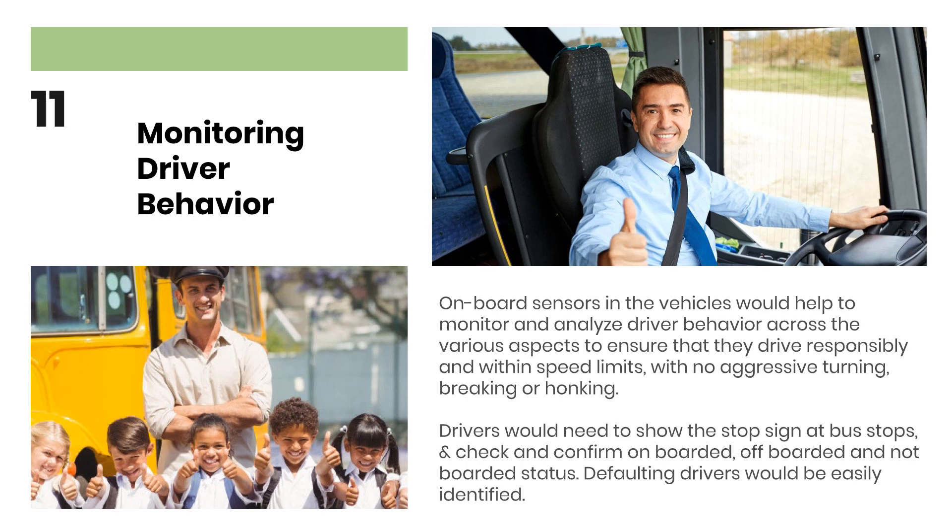Monitoring Driver Behavior: On-board sensors in the vehicles would help to monitor and analyze driver behavior across various aspects to ensure that they drive responsibly and within speed limits, with no aggressive turning, braking or honking. Drivers would need to show the stop sign at bus stops, and check and confirm on-boarded, off-boarded and not-boarded status. Defaulting drivers would be easily identified.